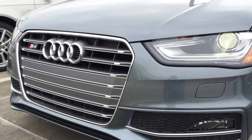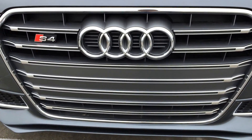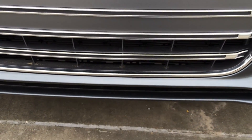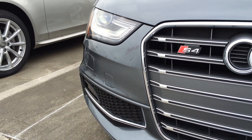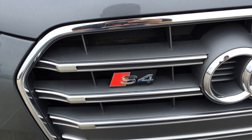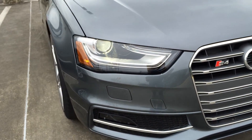Here is the platinum grey Audi single frame grille that makes the S4 stand out from other cars. High-intensity retractable headlight washers are also built into the front bumper. Here is the S4 badge. Very nice front end.